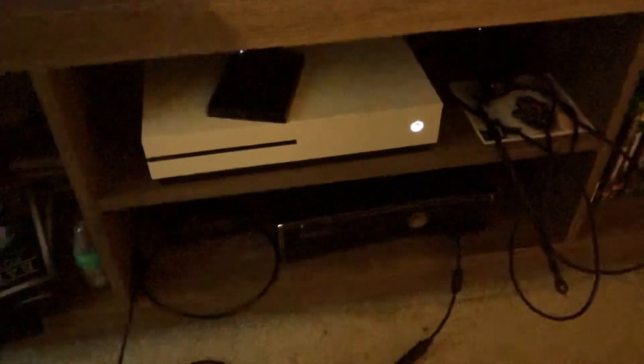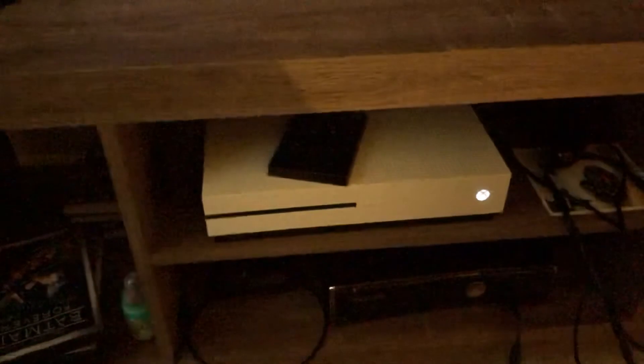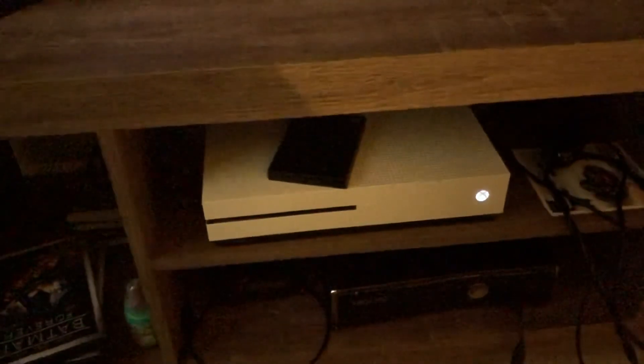Thankfully we have removable hard drives and external hard drives nowadays. For the power supply, the Xbox One has an internal power supply, while the Xbox 360 has an external power supply. You can see that light right there — that's the external power supply for the 360.